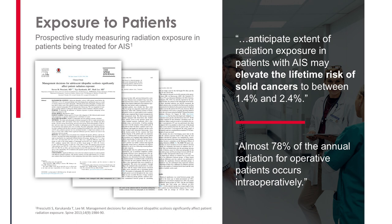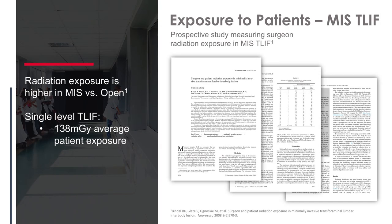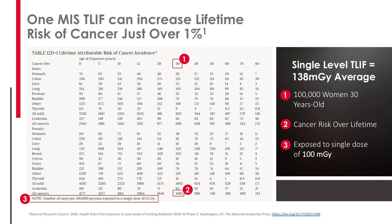We need to be cognizant of what we're doing to our patients, because this is a real number. When we look at a minimally invasive case, it's not surprising that exposure is higher. Looking at a single-level TLIF paper by Bendel, a patient gets an average of 138 milligray of radiation. There is actually a way to determine what that means — the government has charts showing a direct correlation to increased risk of lifetime induced cancer from that radiation.